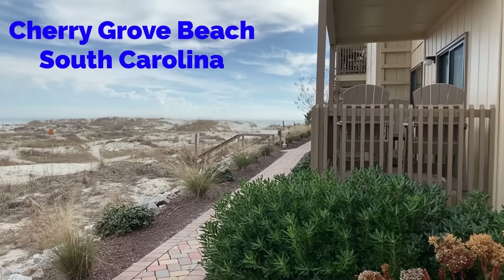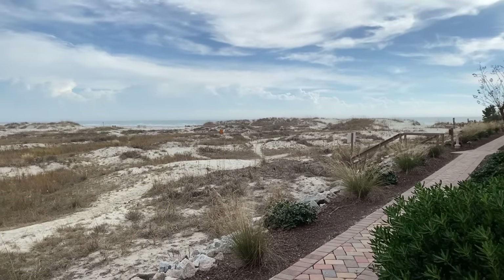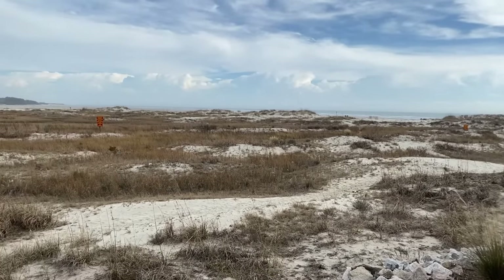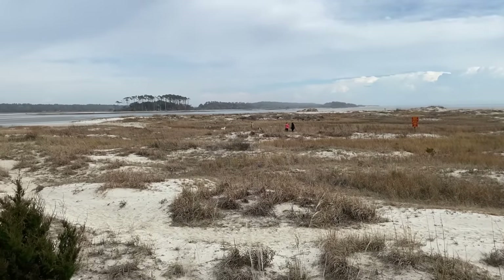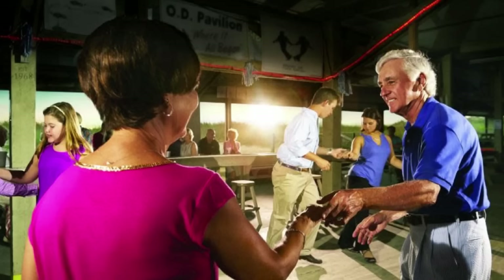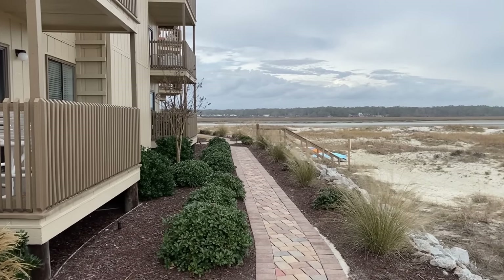Our next stop is Cherry Grove Beach, located near the North Carolina border in Cherry Grove, South Carolina, with 1,700 residents. This is for real beach lovers and anglers — nothing beats Cherry Grove. It's located at the northernmost end of North Myrtle Beach. Cherry Grove Beach has a rich history of charming beach houses, cottages, kickback shag music, and wide, sandy beaches. Things just move a little slower in Cherry Grove Beach.